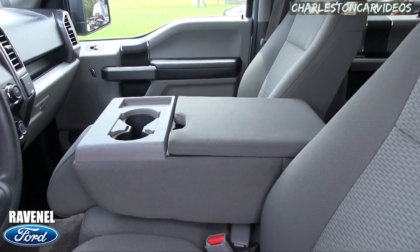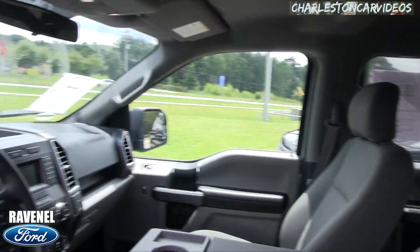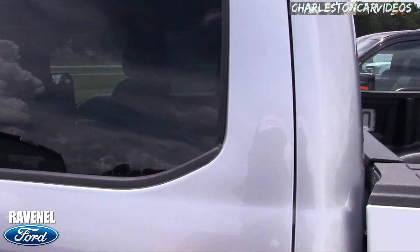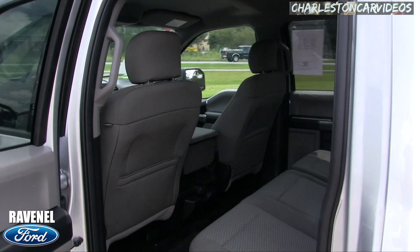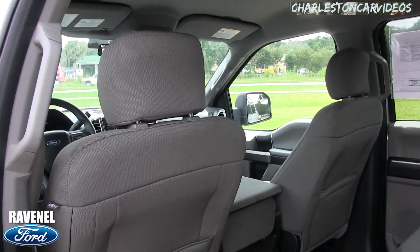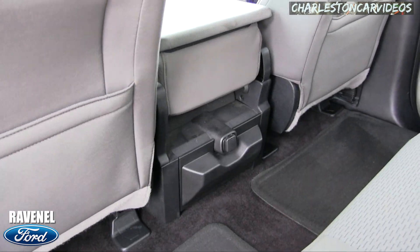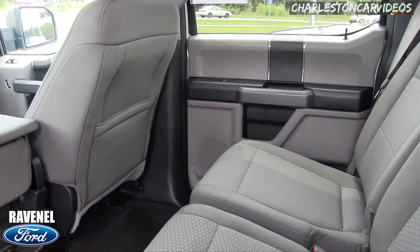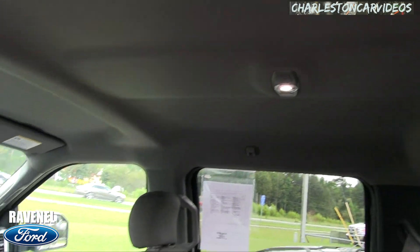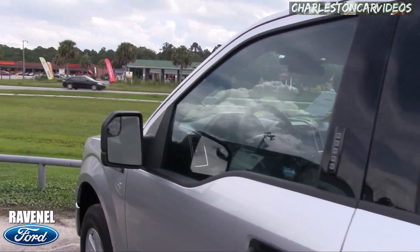LED lighting up top on the roof and a sunglass holder, which is nice. I've noticed some vehicles out there are going away from sunglass holders, but Ford keeps them in there — people like to have a place to throw their sunglasses and keep them safe so they don't hit the floor and break. Plenty of room in the back, lots of leg room, it's clean, still got that new car smell — again, it's a 2017 with low mileage.